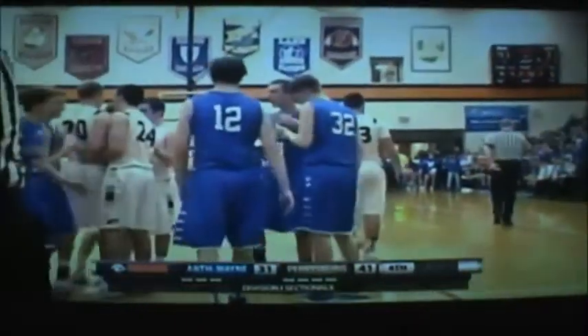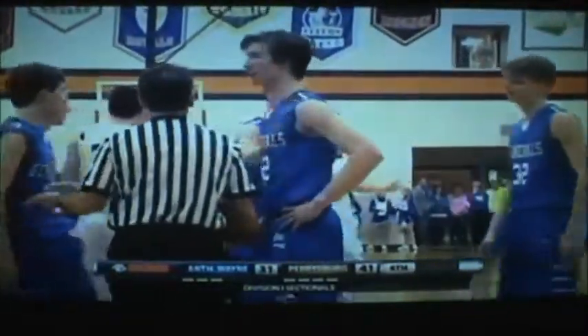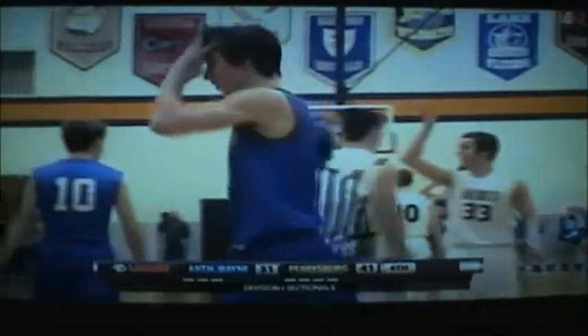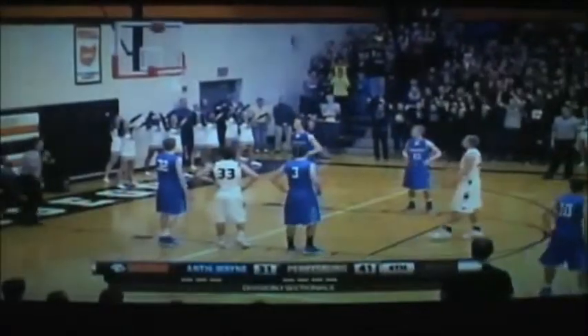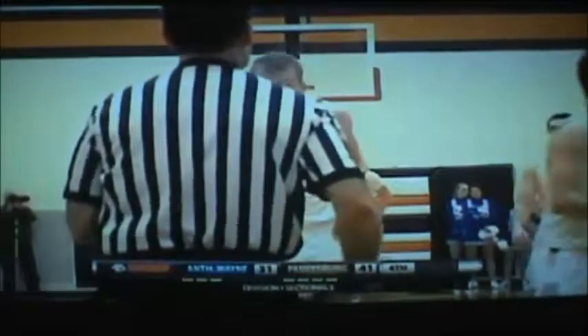He's going to go to the foul line. He wanted a travel call and thought he shuffled his feet before he got fouled. Here it is again — let's watch it. What do you think? It's hard to see, to be honest with you. It's hard to tell from where we're sitting. But the official has got to make a decision quickly and let it go.